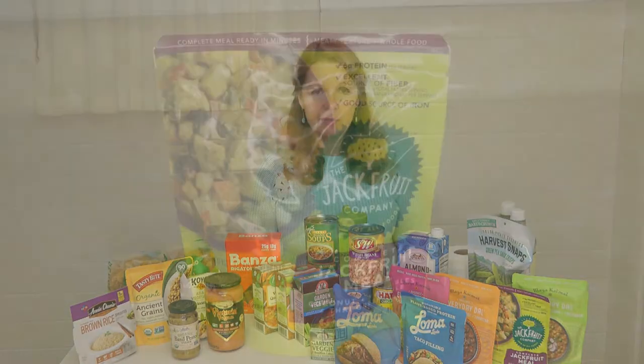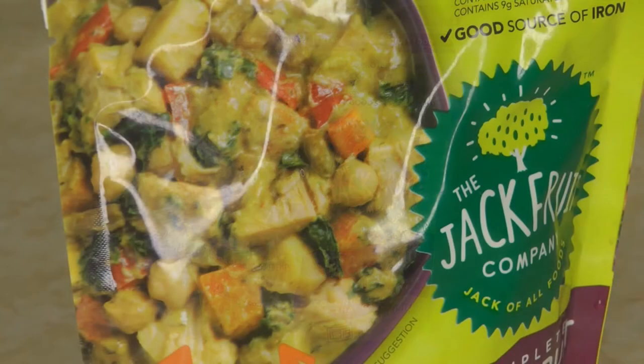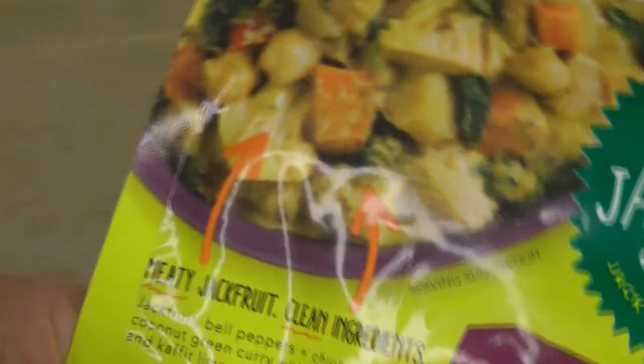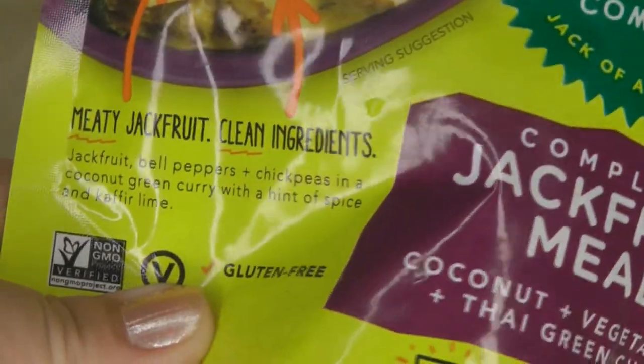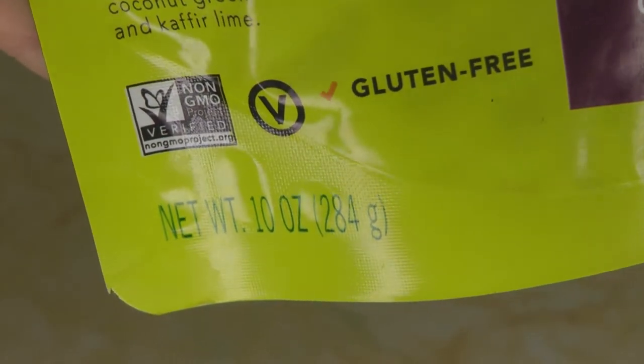Some quick and easy, open-and-eat, shelf-stable prepared food items: the Jackfruit Company, Jack of All Foods. It's a complete jackfruit meal that's ready in minutes. It has a meaty texture, plus it's a whole food with coconut, vegetables, and Thai green chilies. The package says it's meaty jackfruit with clean ingredients, and it has jackfruit, bell peppers, chickpeas, coconut, green curry with a hint of spice, and kaffir lime. It's non-GMO.